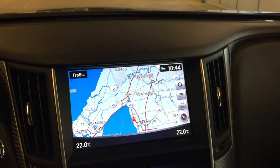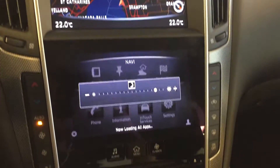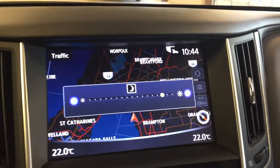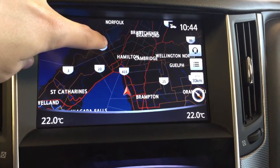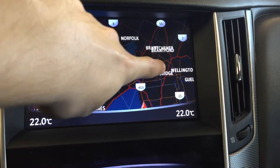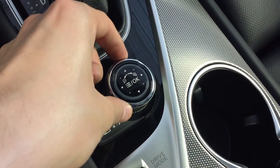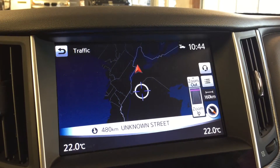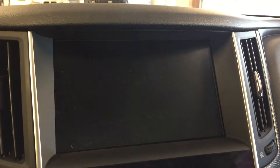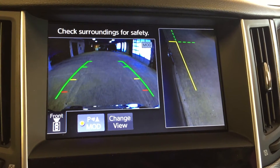Moving over to the dashboard, we have dual touch screen displays, top and bottom. Up top we currently have the navigation displayed, which you can navigate via the touch screen or with the control wheel located down here, pressing in either direction you want to navigate and twisting to zoom in and out. We also have the around-view monitor technology displayed up top, with multiple camera angles.